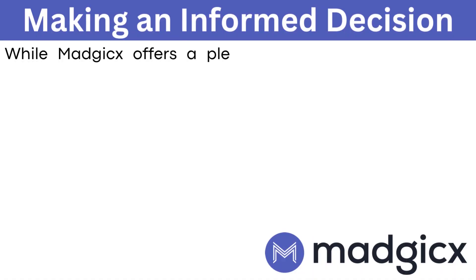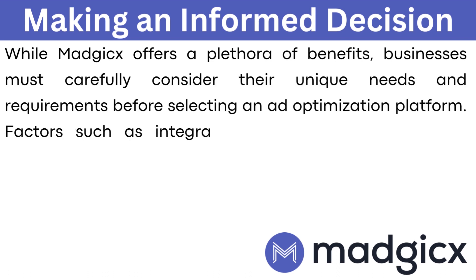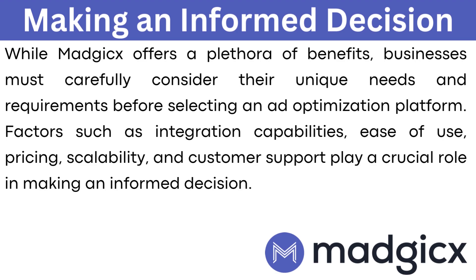Making an informed decision. While Magix offers a plethora of benefits, businesses must carefully consider their unique needs and requirements before selecting an ad optimization platform. Factors such as integration capabilities, ease of use, pricing, scalability, and customer support play a crucial role in making an informed decision.